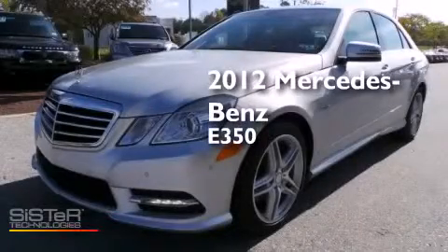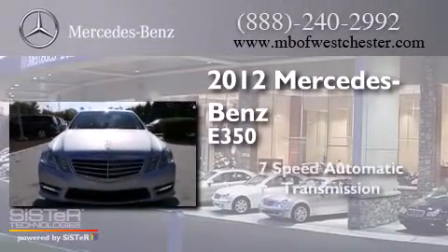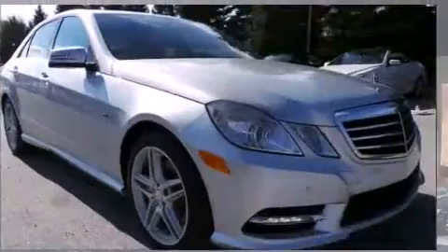This is a certified pre-owned 2012 Mercedes-Benz E350. This car has a 7-speed automatic transmission, a 3.5-liter V6, and all-wheel drive.